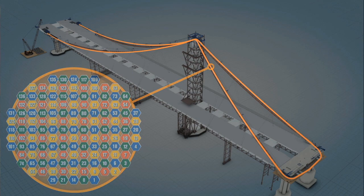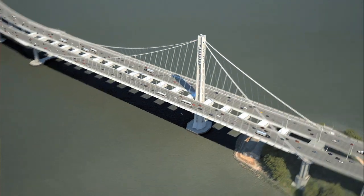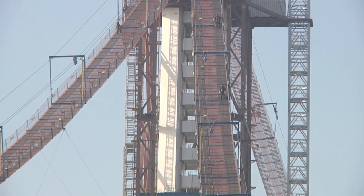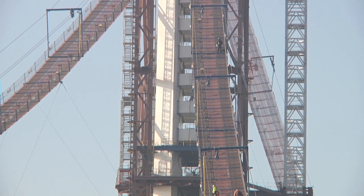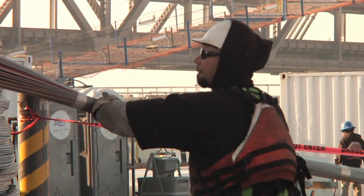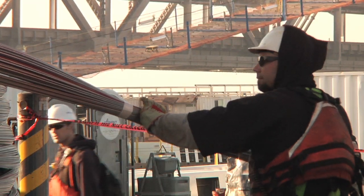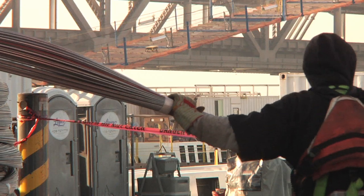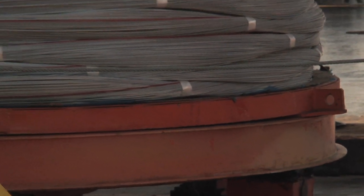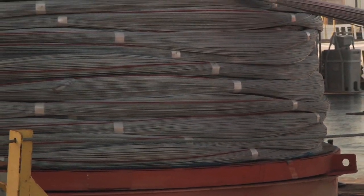It'll depend on how the learning curve goes for the contractor — the first few strands are going to go in very slowly. We want to make sure we work out any potential bugs out of the system as we start placing. This is also a nighttime operation. All of the surveying that has to take place to make sure the strand is where it needs to be has to happen at night, because steel is very susceptible to temperature. A strand that is partially in sun and partially in shadow will be different lengths on top than on the bottom, and we want the temperature to be even across the entire strand so it's all the same length.